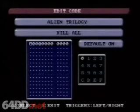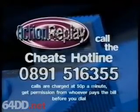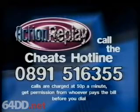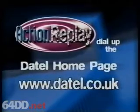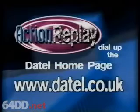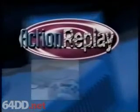Action Replay is totally updatable with the latest codes for all the new releases. Action Replay owners can easily obtain codes for the newest games. Call the Action Replay Cheats Hotline, go online and check out the Daytel homepage on the World Wide Web, or choose from the hundreds of new codes printed each month in leading video games magazines. Action Replay is available for all the most popular video game consoles.